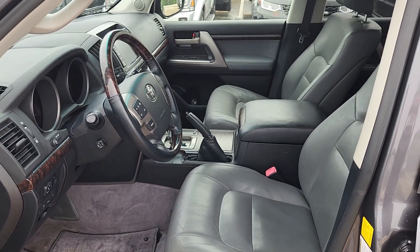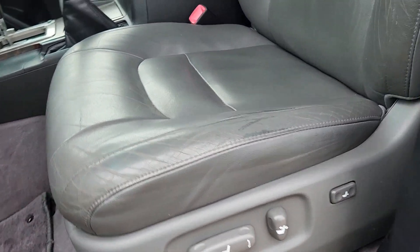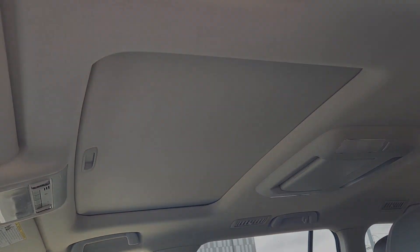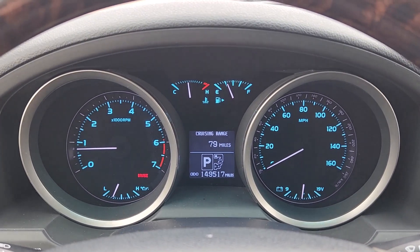Off-road prowess plus refined comfort equals the serene confidence you feel when you're behind the wheel of this impressive Land Cruiser. Our professional staff will give you an outstanding customer service experience. Why not stop in and treat yourself to a test drive?